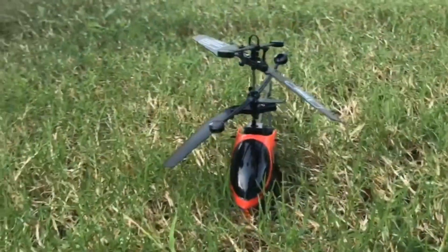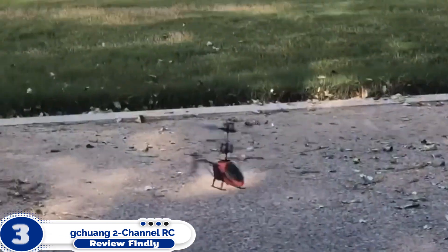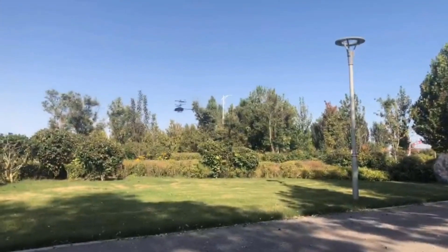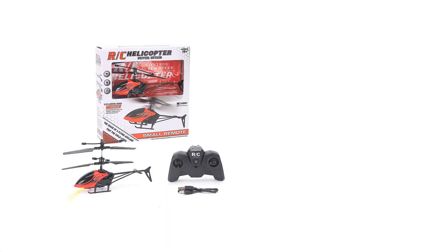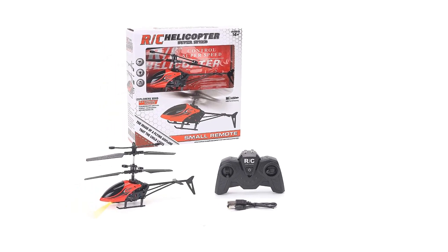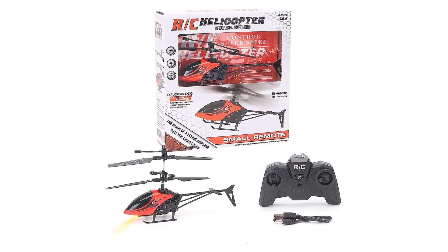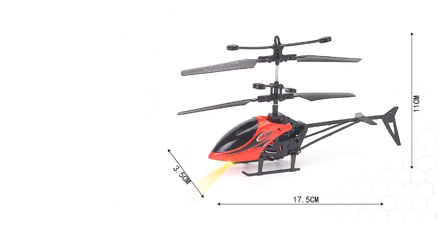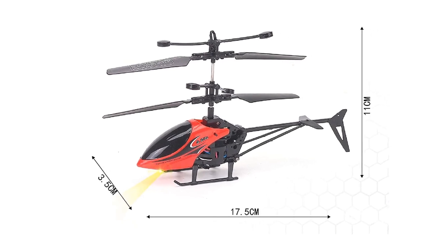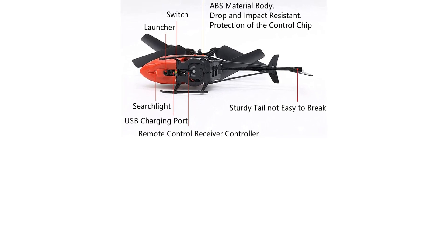Number 3: Chengchuan 2-Channel RC Helicopter Toys for Kids. If you are looking for an RC helicopter suitable for kids or beginners, then we would suggest you try the Chengchuan 2-Channel RC Helicopter Toys for Kids. This helicopter is easy to control. It comes with a one-button lift trim which can control the take-off/landing as well as the movements. This lightweight and long-lasting RC aircraft is wrapped with anti-collision creative induction and is made of flexible materials.